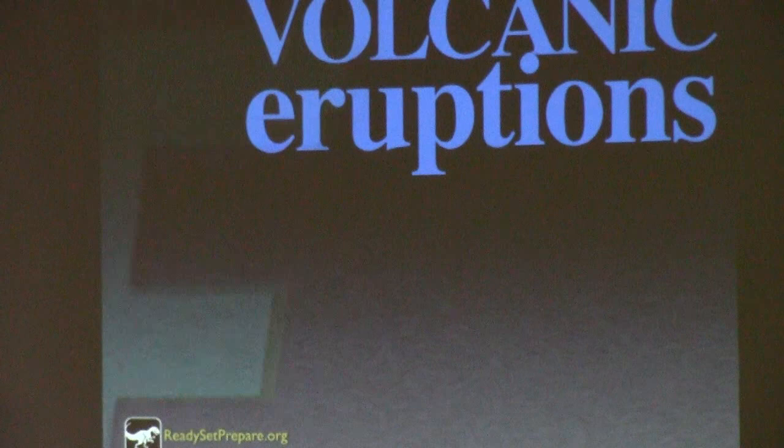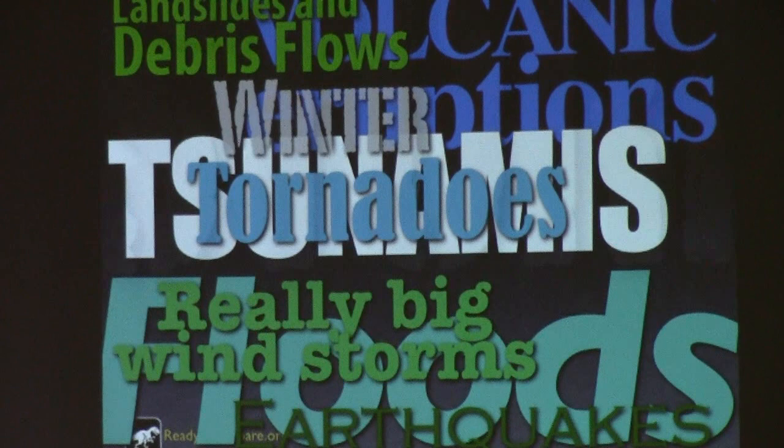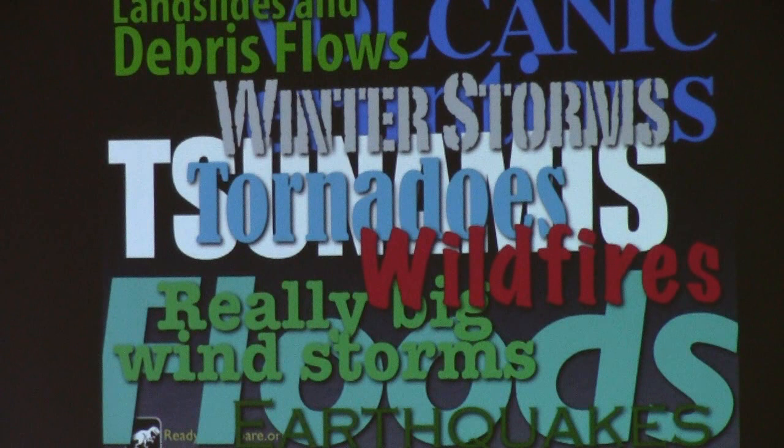We forget that we can experience here any type of natural disaster that can happen anywhere in the United States. The state of Oregon averages three tornadoes a year. We live within an active volcanic mountain range. Over the last 4,000 years there have been 57 major eruptions in the Cascades — that's more than a couple of times a century. The last one was 1980.